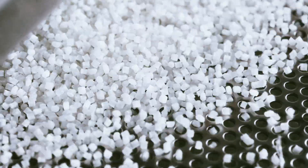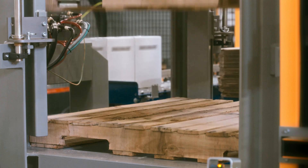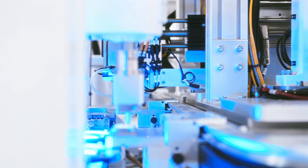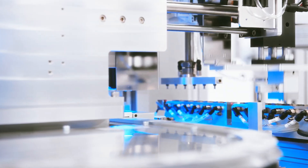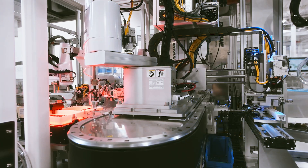PAR's automation abilities span from the initial feeding of the raw materials all the way through to loading pallets of ready-to-ship product. PAR's assembly expertise allows for next-gen product designs and provides a collaborative assessment of the appropriate automation for your process.